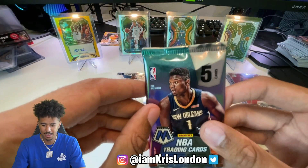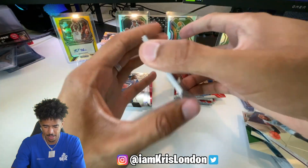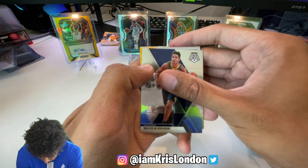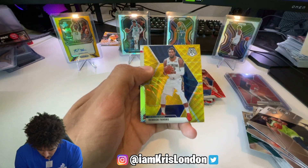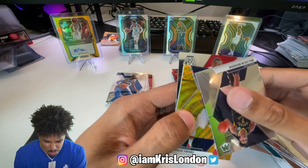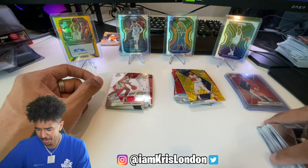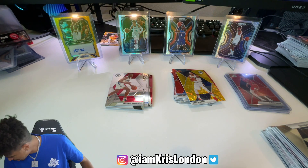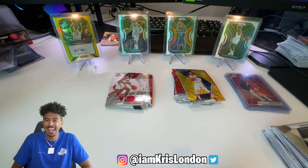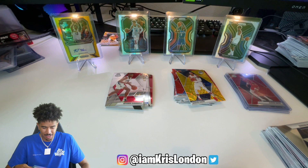Last pack of this box - Zion, are you showing up? There's a goldie in here! Oh man... Derrick Favors. Derrick Favors gold wave. That hurt. That actually hurt. New box, new box. That box wasn't bad, but we could do better.